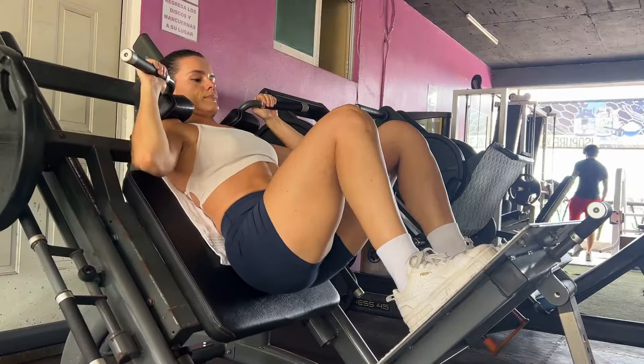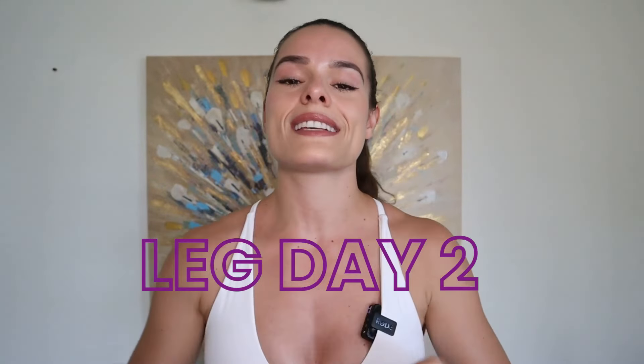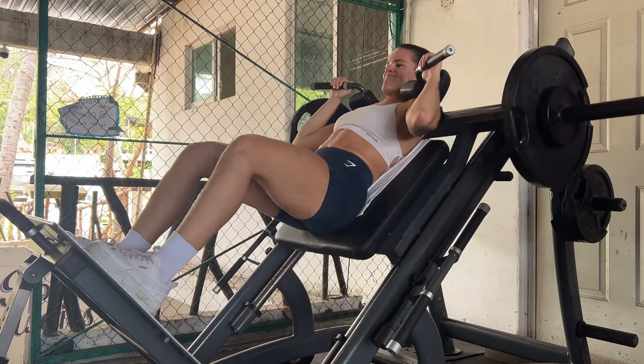I'm all about working out smarter instead of harder. You don't need to work out a lot — in fact, you shouldn't be working out so frequently or for so long — but when you do work out, you want to make it count. I lift four days a week: two lower body workouts and two upper body workouts. One of my leg days, which I'm walking you through today, is quads and glutes — the front of my legs and booty — and the other leg day is hamstrings and glutes.